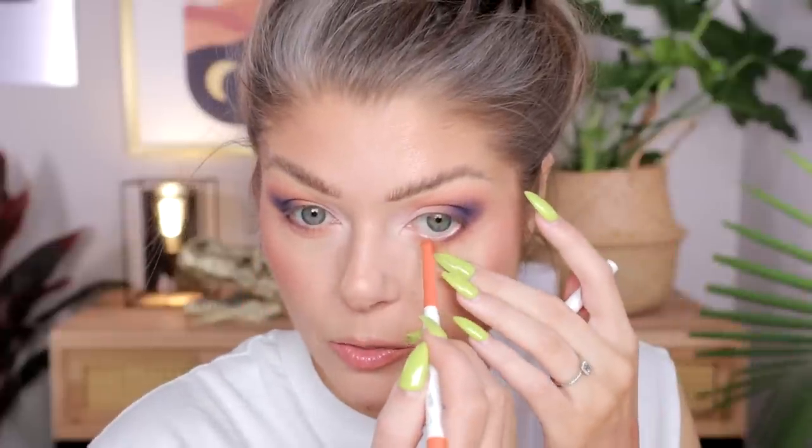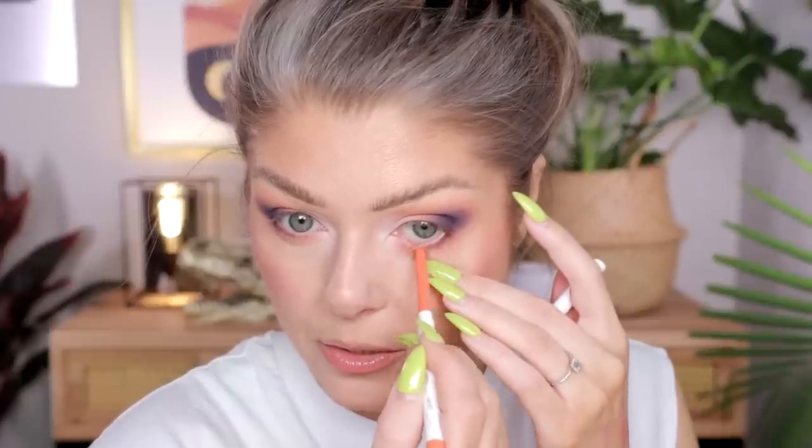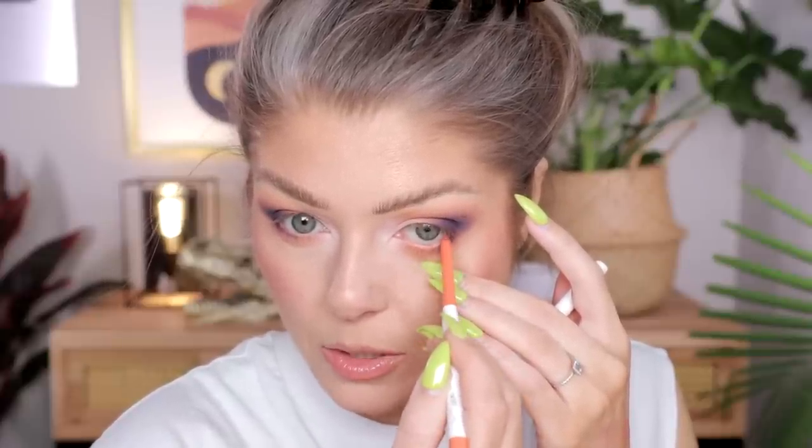I brought out this ColourPop orange eyeliner — not sure if it's still available. You can use a bone-colored or nude eyeliner in the waterline, or a white if you want to really brighten it up, but I thought I'd bring the orange in here too. This is where we are with the look, and I have to say it really represents the palette — a neutral palette with a twist. Not too dramatic, but still a little different.